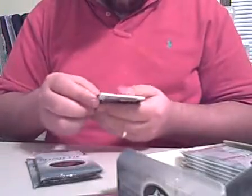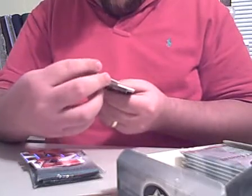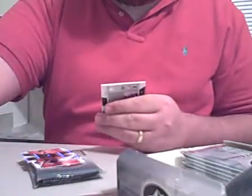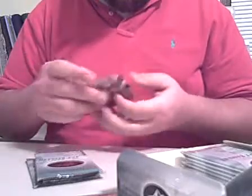Pack number 2, we've got an autograph here — Justin Morneau. We've got a John Nelson Rookie Signatures Card, so that's our second hit, a decoy, and a Melvin Moore base.